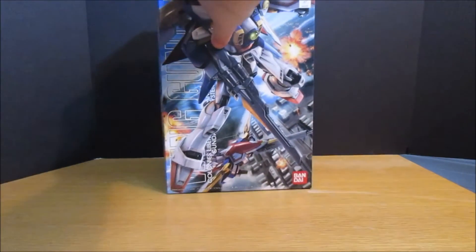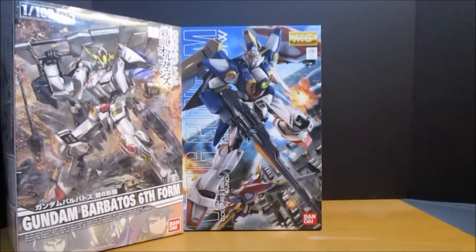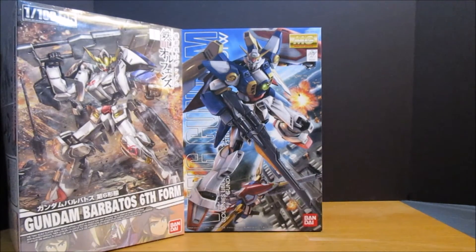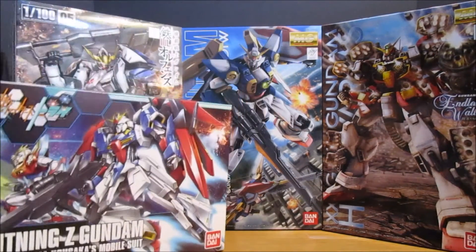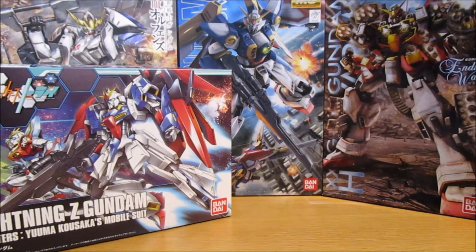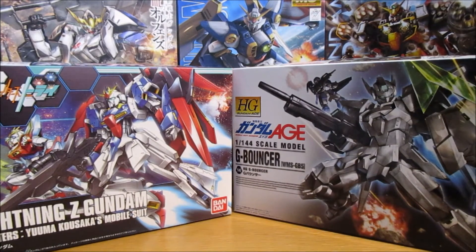So what was on the table for choices? We had Master Grade Wing TV, we had the 1/100 scale Barbatos Sixth Form, and we had Master Grade Heavy Arms. We also had from Build Fighters the High Grade Lightning Zeta, from Gundam Age we had the G Bouncer.